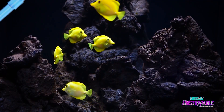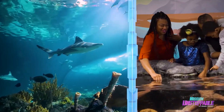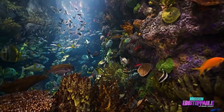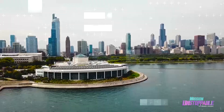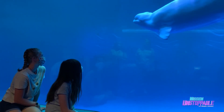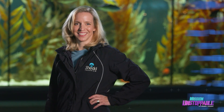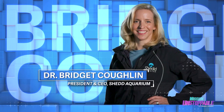When you think of an aquarium, you probably think of a large building full of tanks, touch pools, and lots of fish. But the Shedd Aquarium in Chicago has expanded what it means to offer marine and freshwater life to the public. Dr. Bridget Coughlin, president and CEO, likes it that way.